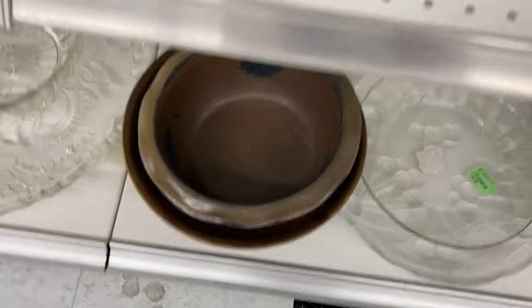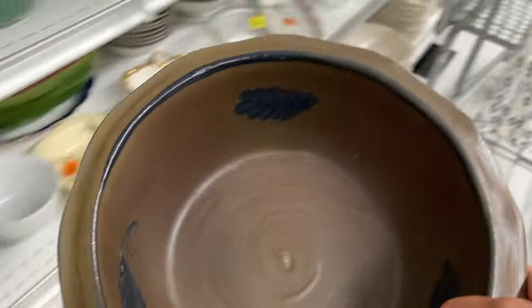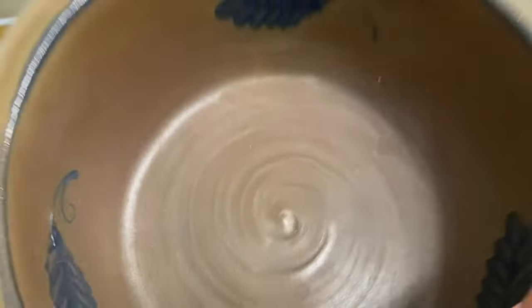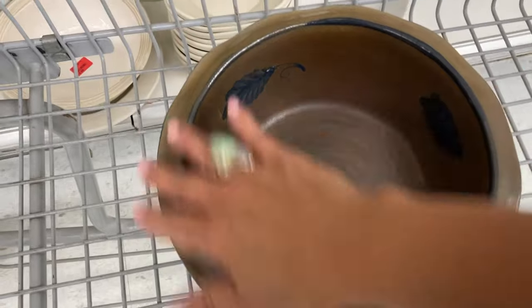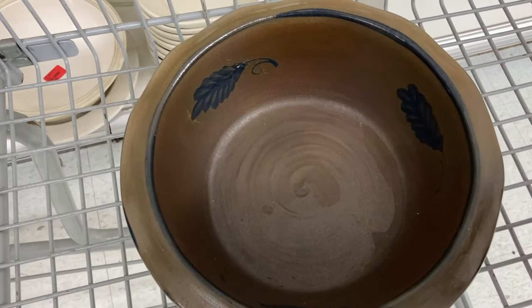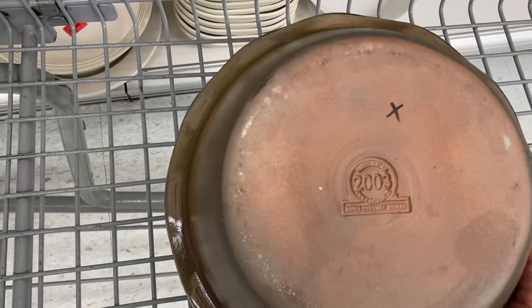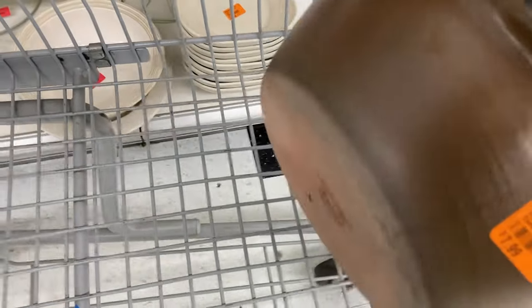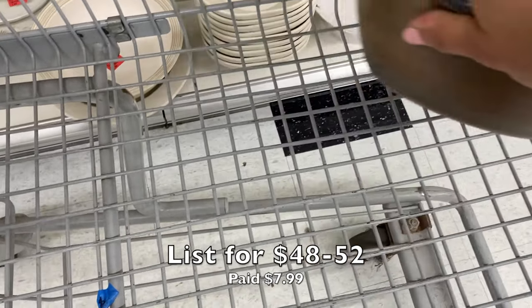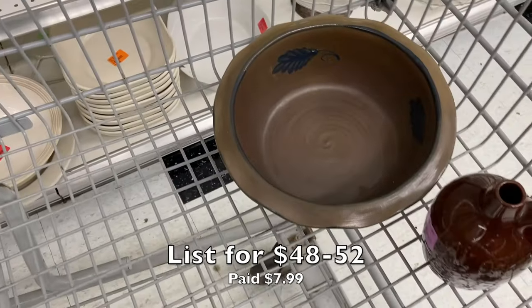Oh my gosh, my fingers are fluttering all over the place because I'm so excited — it is a Row Pottery bowl! It's salt glazed but this different color of the ceramic means it's a little more special. On the bottom it says it's a historical piece. I know it's something special but I don't know exactly what I've got until I get a chance to look it up.